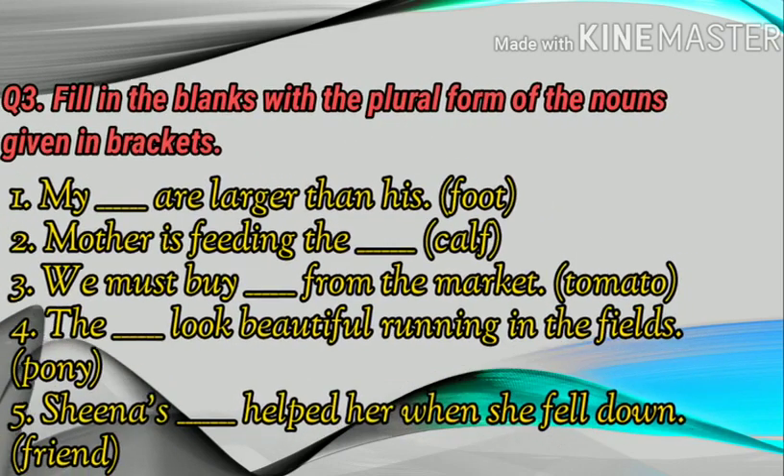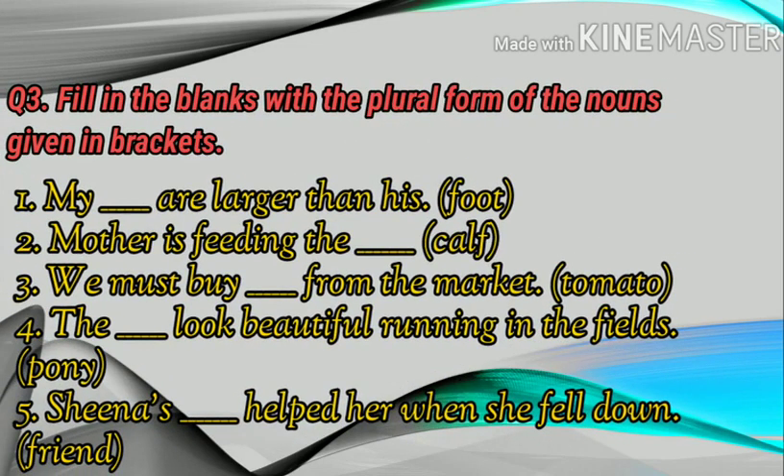Last one, question number three: fill in the blanks with the plural form of the nouns given in brackets. Number one: My dash are larger than his foot. Number two: Mother is feeding the dash. (calf) Number three: We must buy dash from the market. (tomato) Number four: The dash look beautiful running in the fields. (pony)